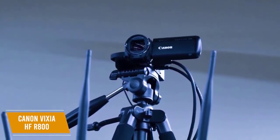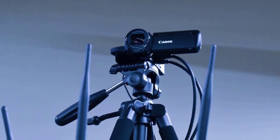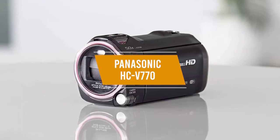Overall, the Canon VIXIA HF R800 is a simple, easy-to-use camcorder with an effective filming range, making it perfect for capturing family gatherings and other special events. As far as budget camcorders go, it's hard to beat.